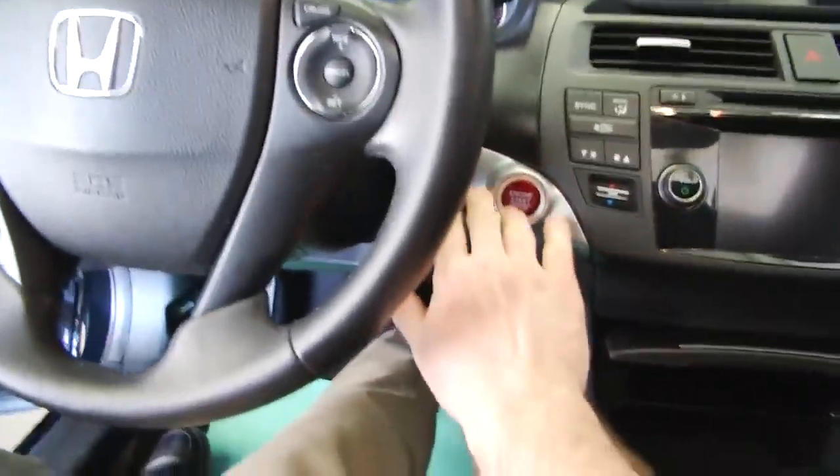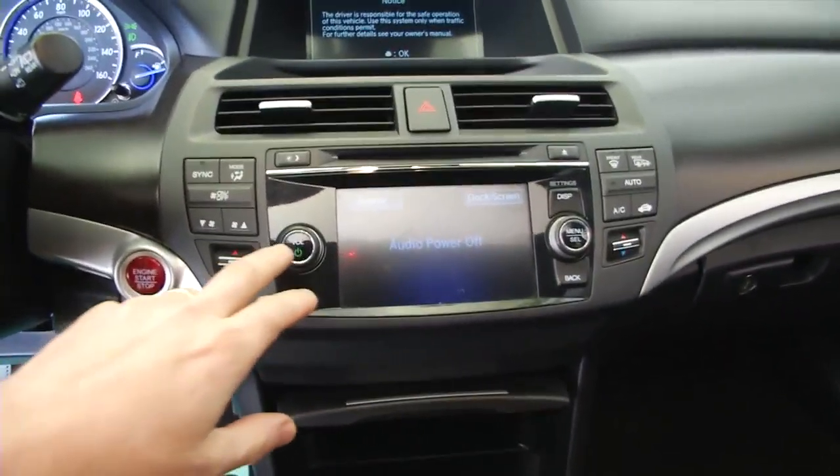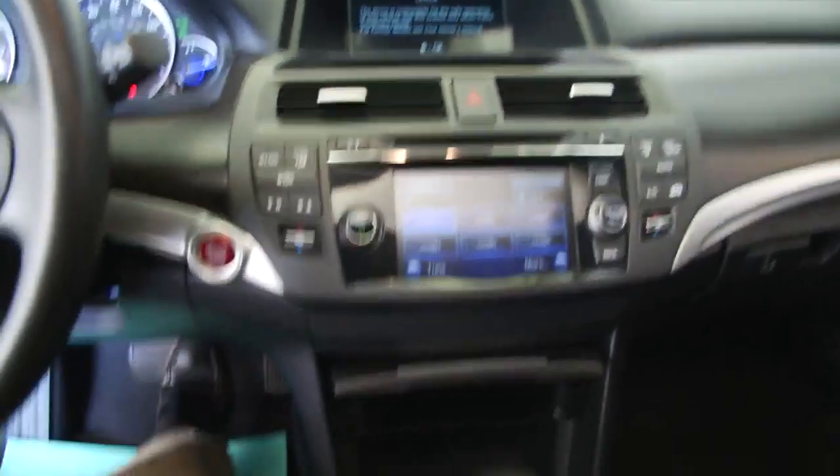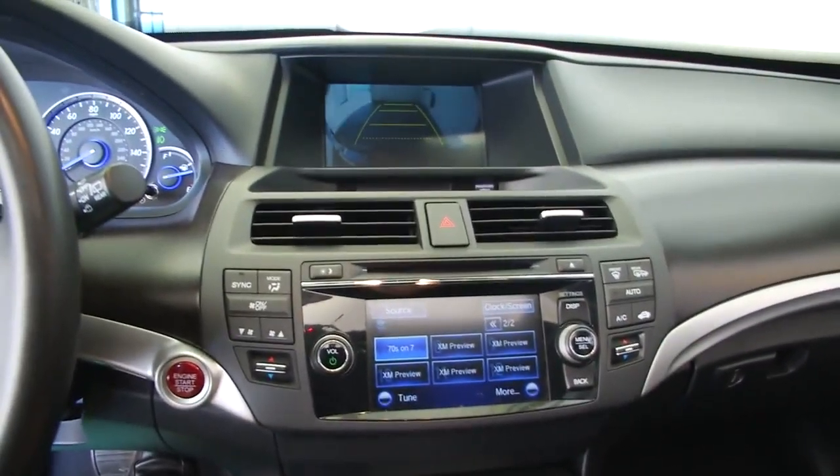There's the sunroof. Got Bluetooth hands-free link, Bluetooth streaming audio, cruise control, dual zone automatic climate control, and rear camera parking assist.